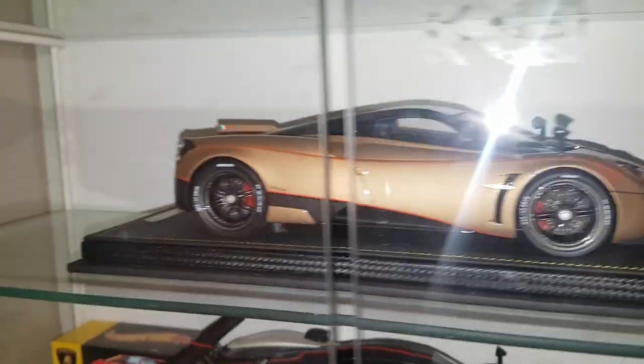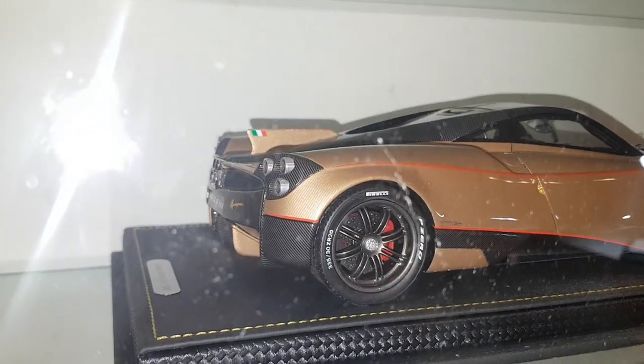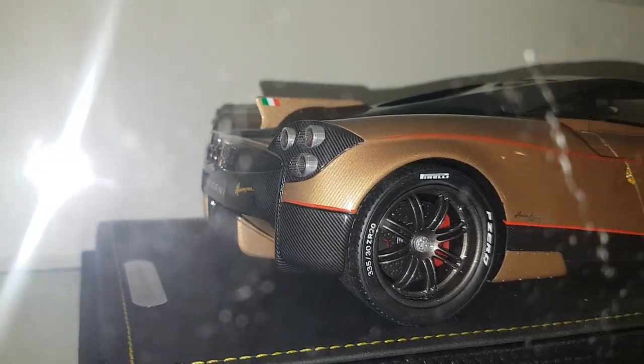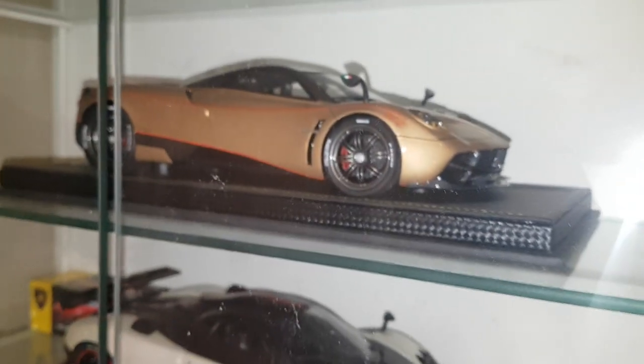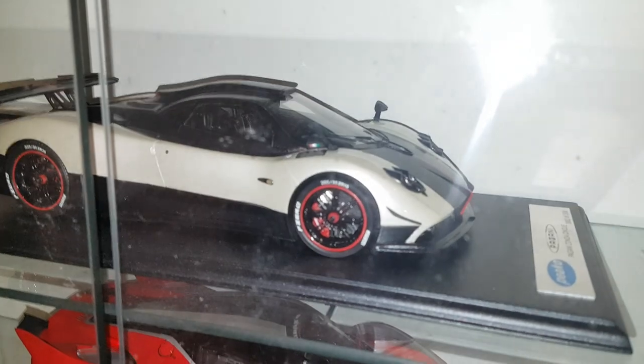This BBR Dynastia is one of the resin models for sure — limited to 100 pieces. It's actually a full carbon fiber body; the gold you see is carbon fiber. This thing runs around 700 bucks Canadian, so it's not cheap. It's one of my favorite models in the collection.